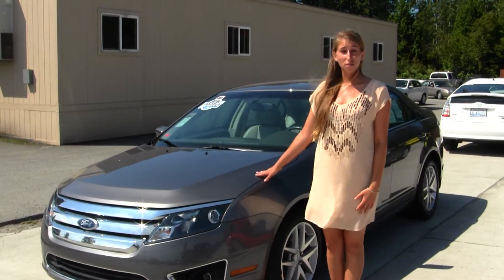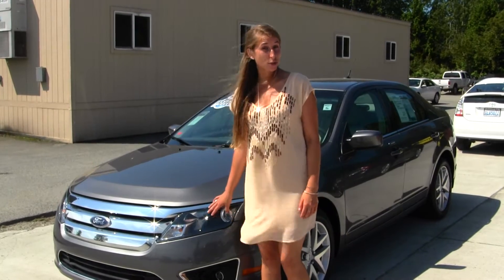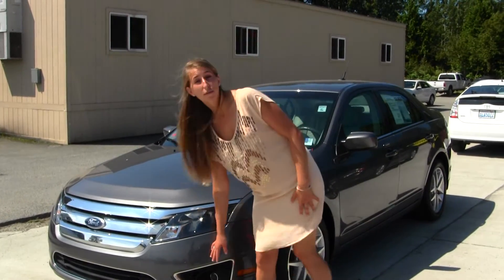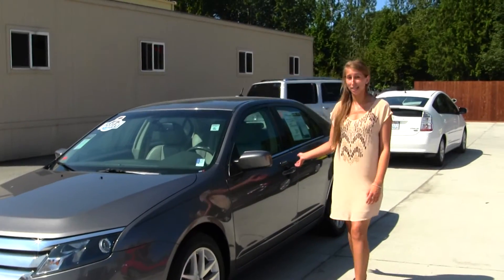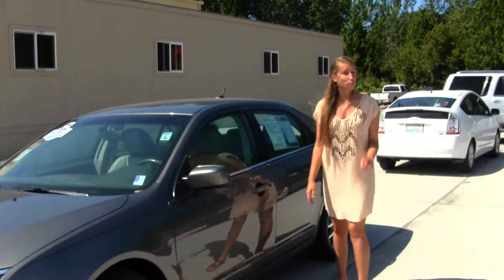On the exterior of this vehicle, it does come equipped with your projector headlights which are wonderful for night driving. We also have your fog lights, alloy wheels, heated mirrors, and keyless entry. This vehicle is a hardback one out there.